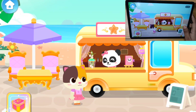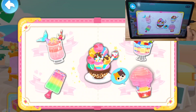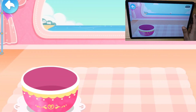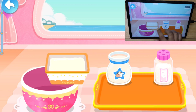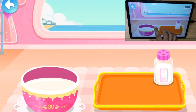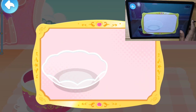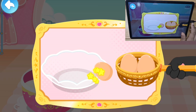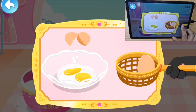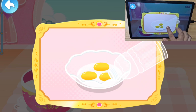Welcome. Hello, I'd like to try this one. Marshmallow ice cream. First, let's whip some cream. Milk. Sugar. Egg. Use a bottle to suck up the yolk.